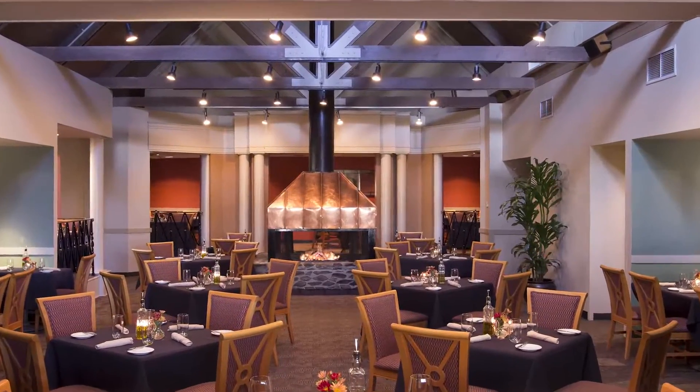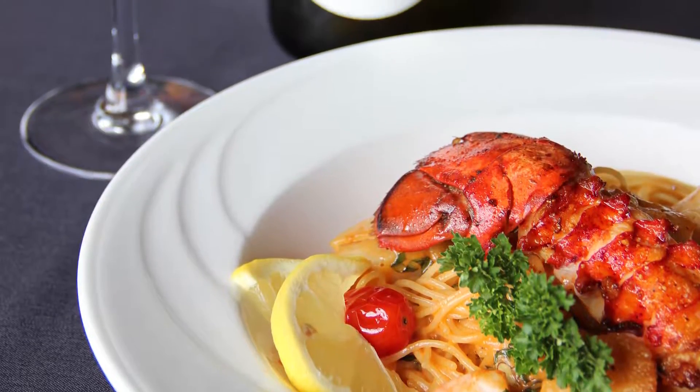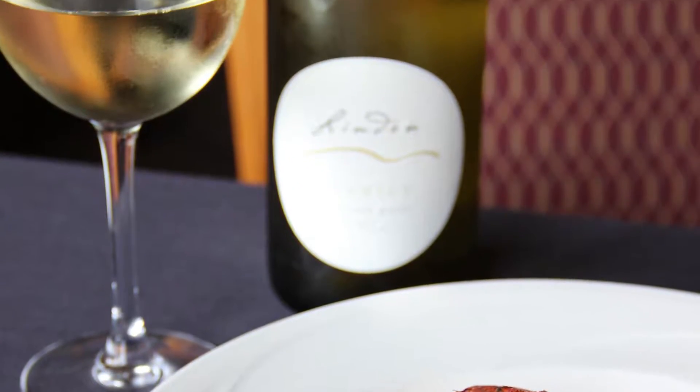Around the clock, the atmosphere is casual and comfortable as you enjoy our creative dinner menu with an innovative Mediterranean flair and gourmet pizzas.